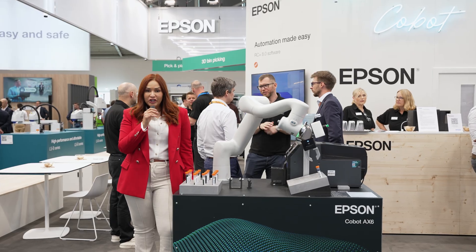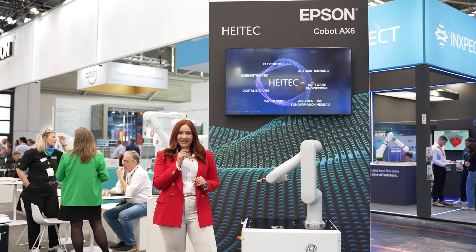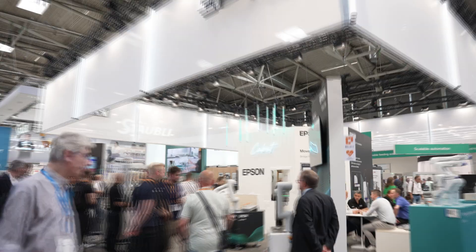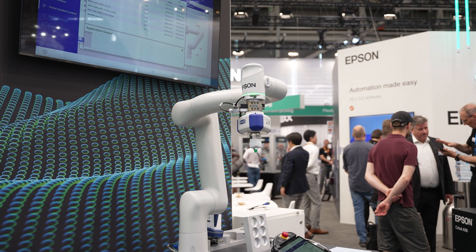Precision is essential, hygiene non-negotiable, and efficiency a constant challenge — especially in industries where there is no room for mistakes. With over 40 years in industrial automation, Epson is now stepping into collaborative robotics.